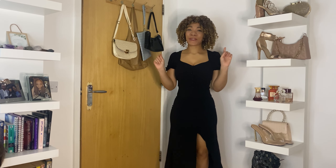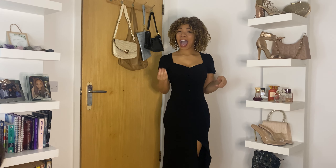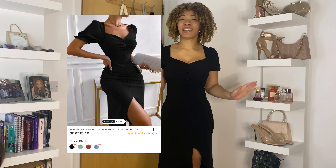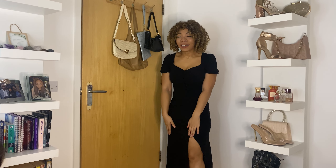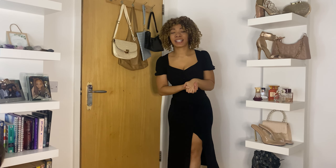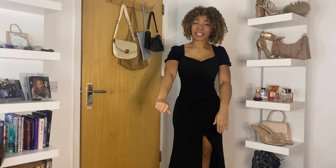Okay guys, so this is dress number five. If you watched my previous autumn/winter Shein haul, you'll see that the final dress I showed you was this exact same dress in an apricot color — and I had to buy it in black. I will show you how it looks on the model. I love this dress. I love how it fits, how it cinches me in at the waist, and I love the length. It's so classy. The split is very classy. I really love the material as well — very, very good quality.